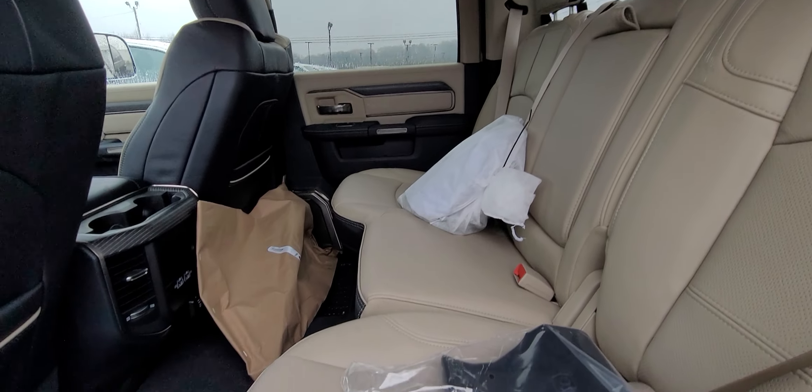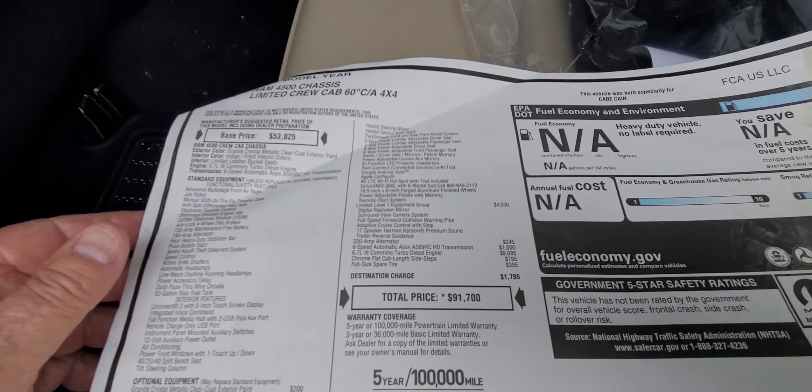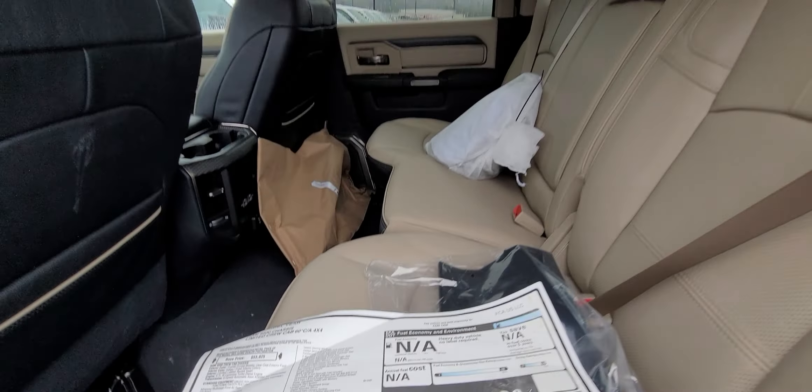Here's the window sticker. I'll email this over to you.